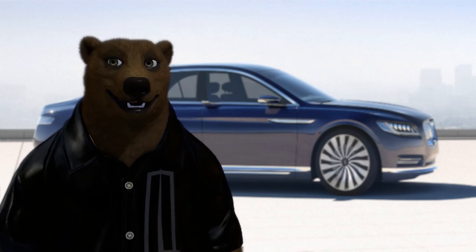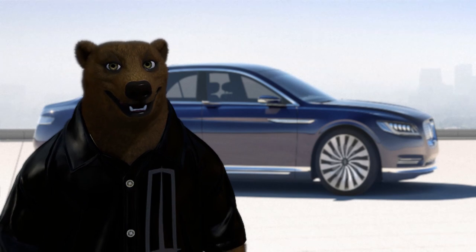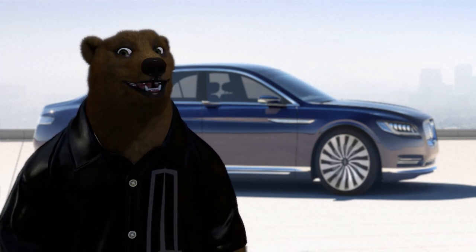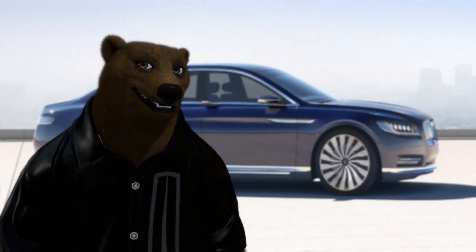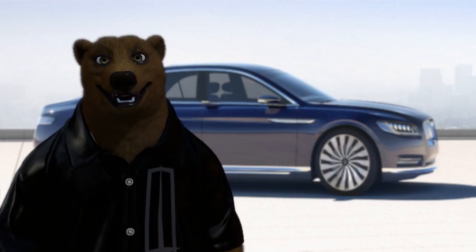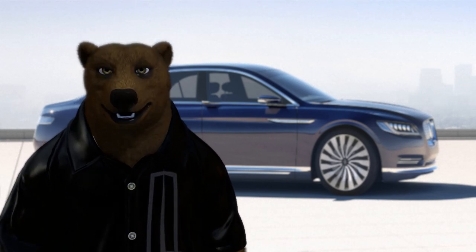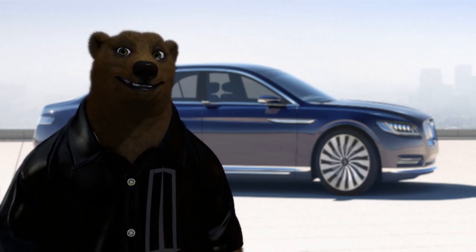The Continental launched a whole new segment of the car industry: the personal car luxury segment — something that somebody who had money might drive themselves rather than be driven around in.